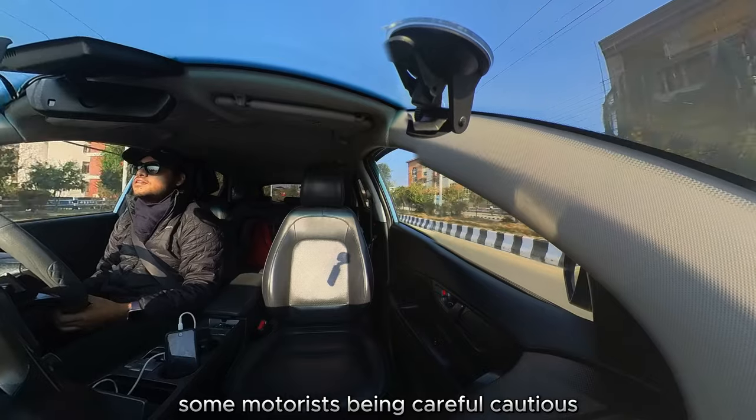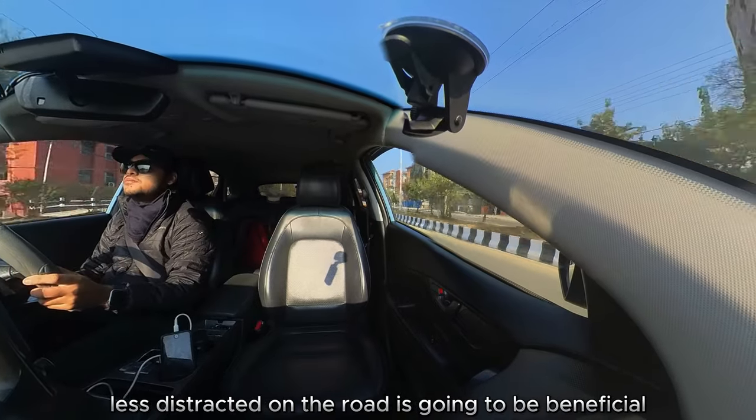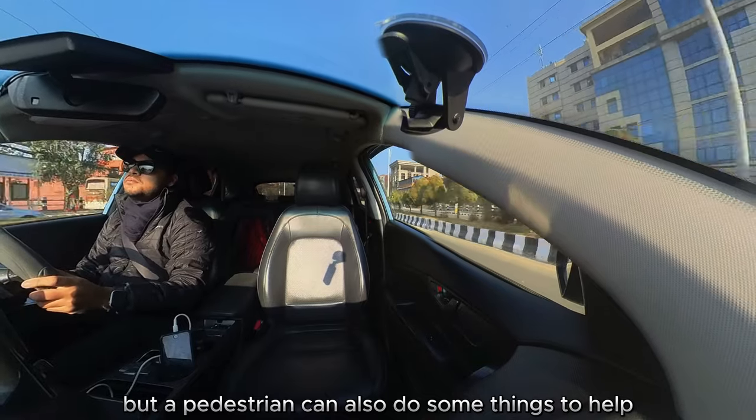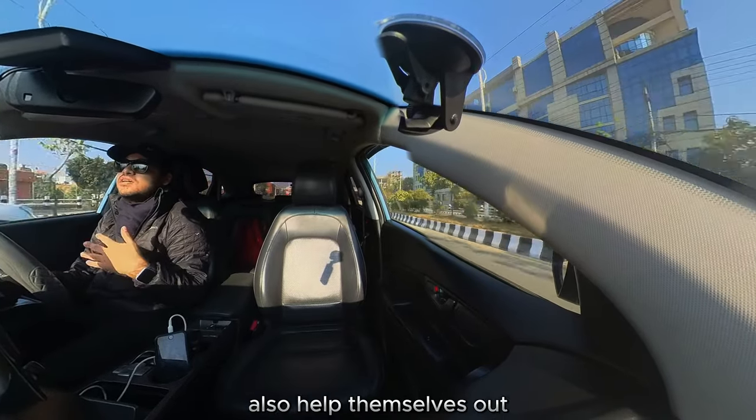A motorist being careful, cautious, and less distracted on the road is going to be beneficial. But a pedestrian can also do some things to help the motorist out, and in return, also help themselves out.